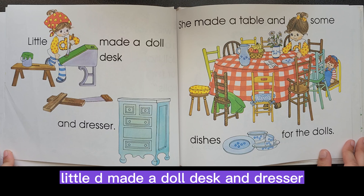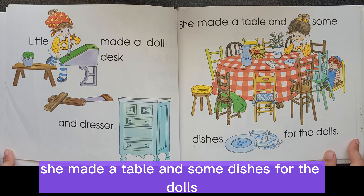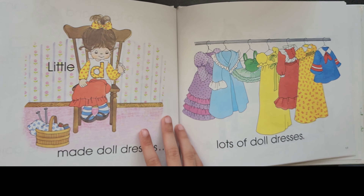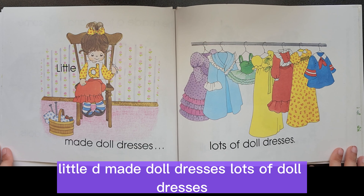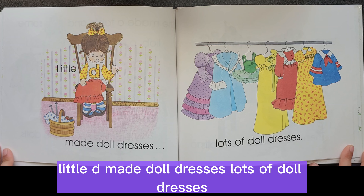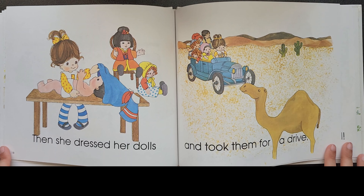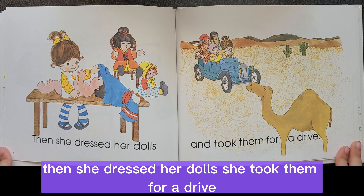Little D made a doll desk and dresser. She made a table and some dishes for the dolls. Little D made doll dresses — lots of doll dresses.